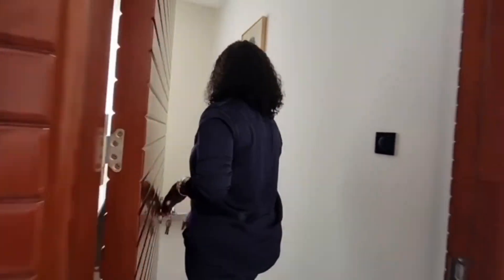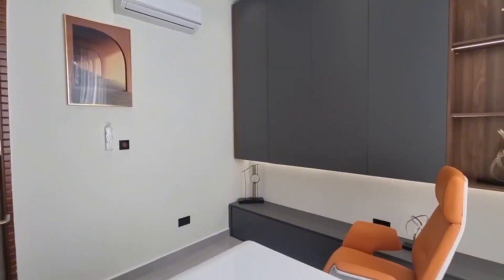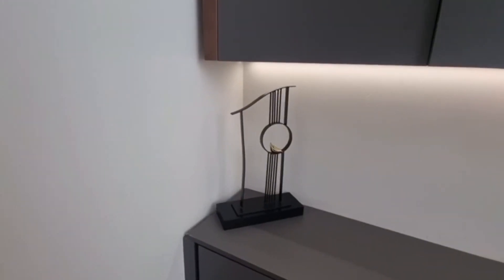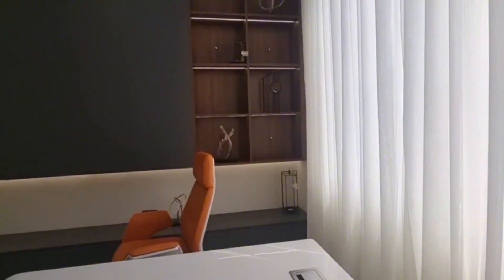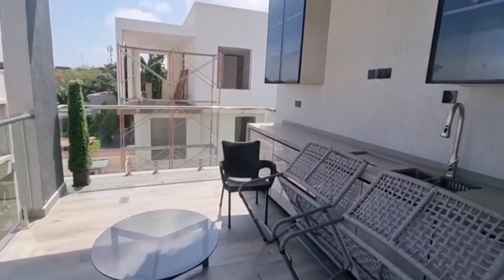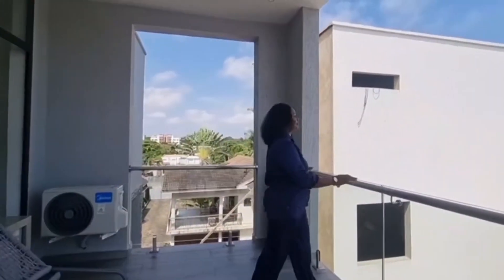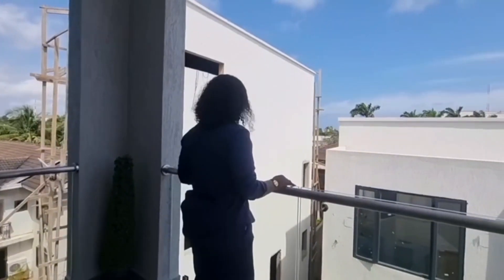The penthouse also has a study — wow, isn't that amazing? And the balcony at the penthouse has enough fresh air for your relaxation after a hard day, along with an awesome view of the vicinity.